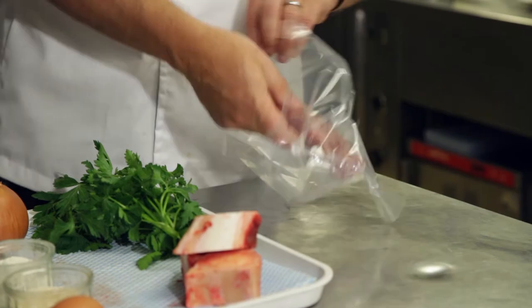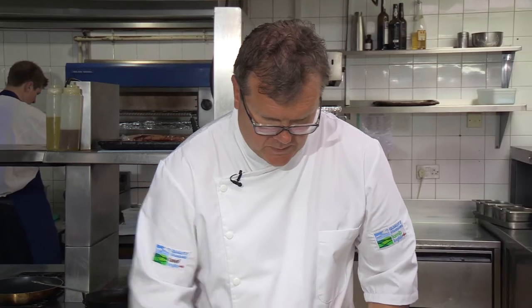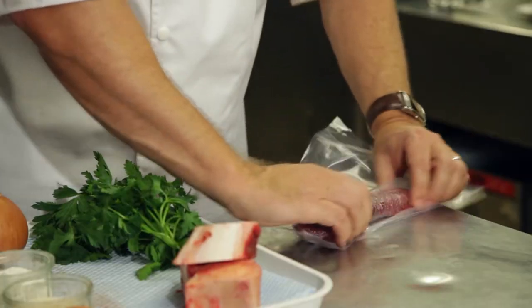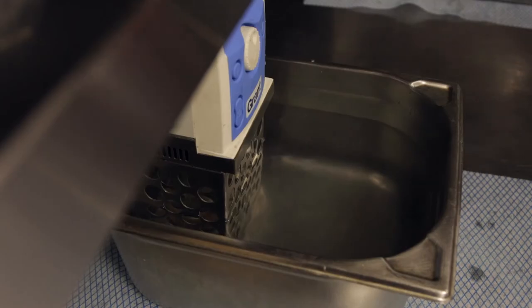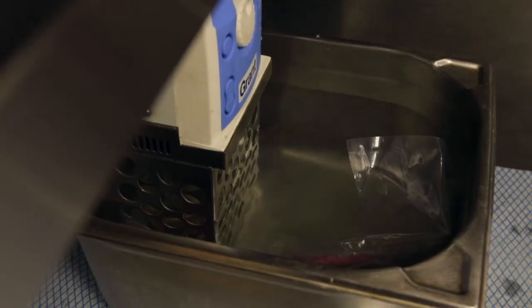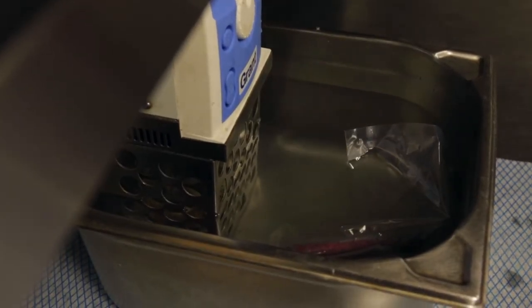We put our steak into the sous vide bag. Make sure you've got the shape nice and straight because you want that really perfect long steak. We're popping the Denver steak into the water bath and we're going to cook that at 60 degrees for 10 minutes — just really nice and gently. That just helps the tenderisation and slow cooking process.